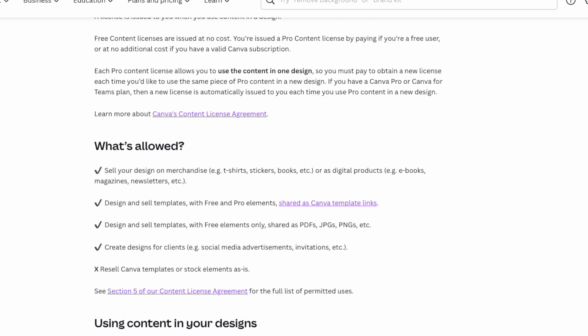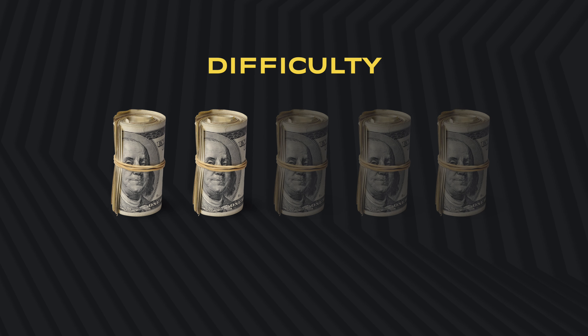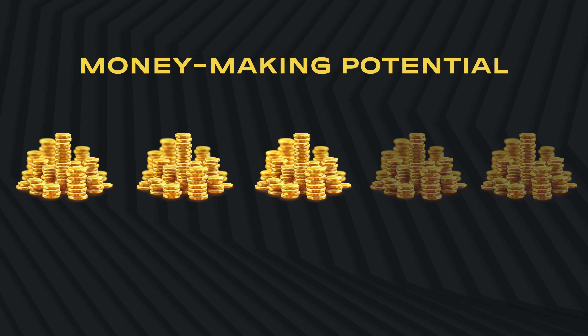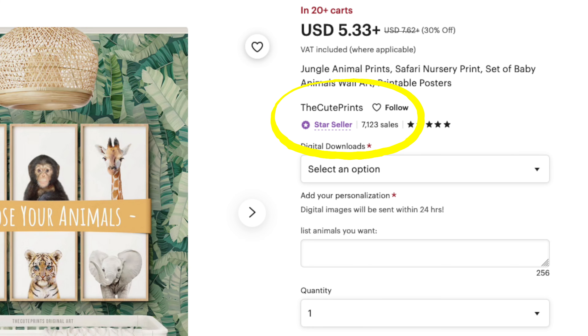I've been asked in the comments whether you can sell designs like this legally from Canva — the short answer is yes. Canva's licenses clearly state that you are allowed to sell the designs on merchandise or as digital products. In terms of difficulty, this sits at a 2 out of 5. In terms of money-making potential, it's a 3 out of 5 — the market is quite saturated and you need low prices to get started, but once it gets going, it can be profitable very fast.